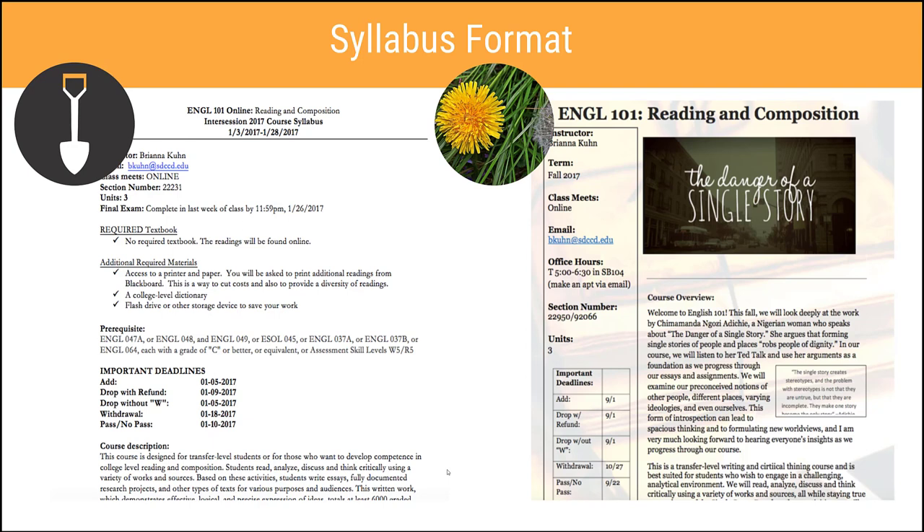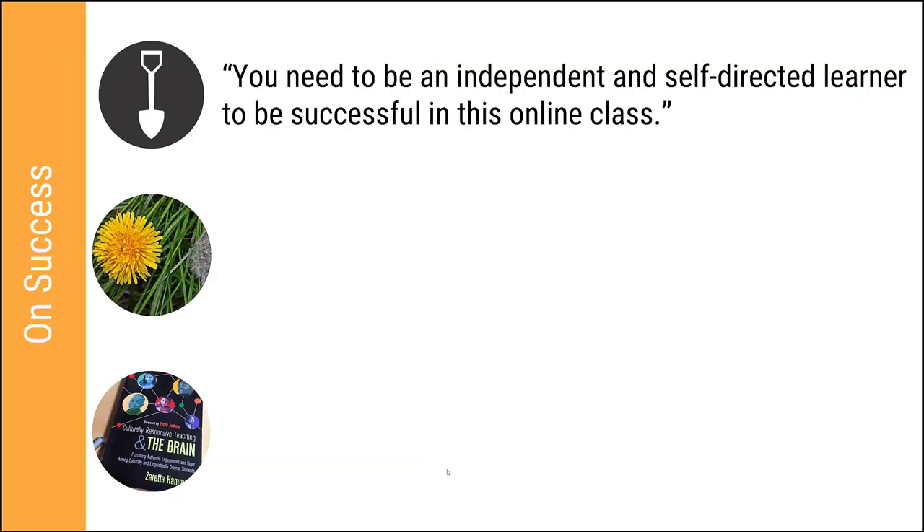There are a number of tools to make your syllabus more interesting — PictoChart, which is free and easy to use, but even Word has ways to make it more engaging. @ONE has been collecting equitable syllabus design resources as well. Here's a statement sometimes seen in online classes: 'You need to be an independent and self-directed learner to be successful in this online class.' What about students who are not yet independent and self-directed — who haven't been given the opportunity to develop those skills? Are they ineligible to join our class? Are they destined for failure? What message are we sending to our dependent learners?